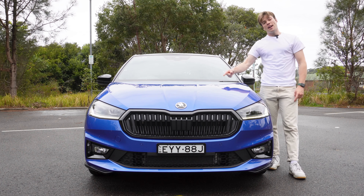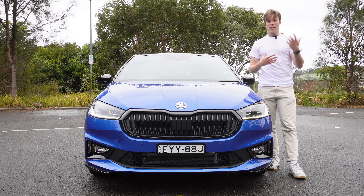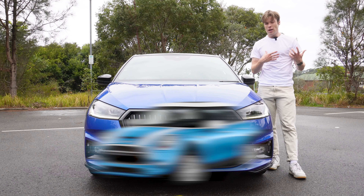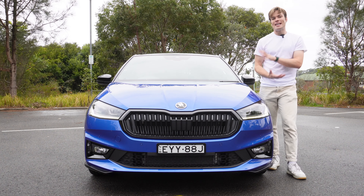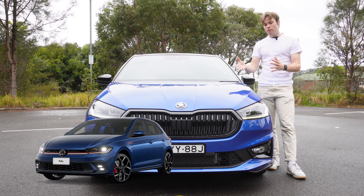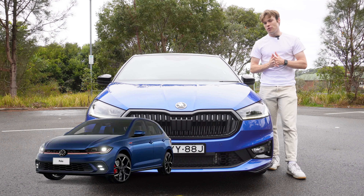This thing is priced from $38,990 drive away. For that price, it feels more affordable against something like a Mini Cooper or a BMW 1 Series in terms of a European, practical, and good-looking small city hatchback. But if you want performance, you're probably better off spending that money on something like a Volkswagen Polo GTI.